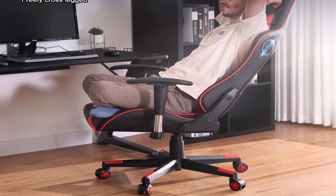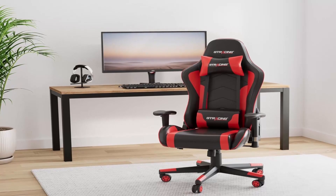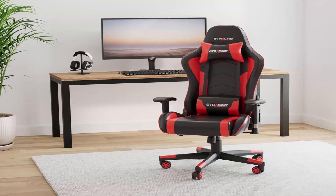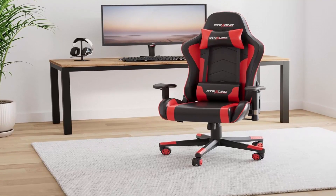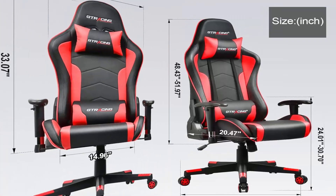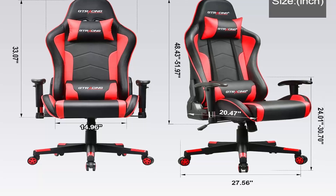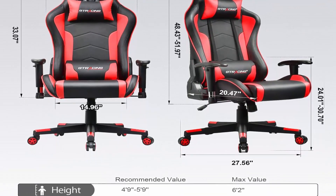Luck Racer Gaming Chair with footrest and soft padded armrest — colorful choices available. Upgraded gaming chair with Bluetooth speakers for the ultimate gaming experience.